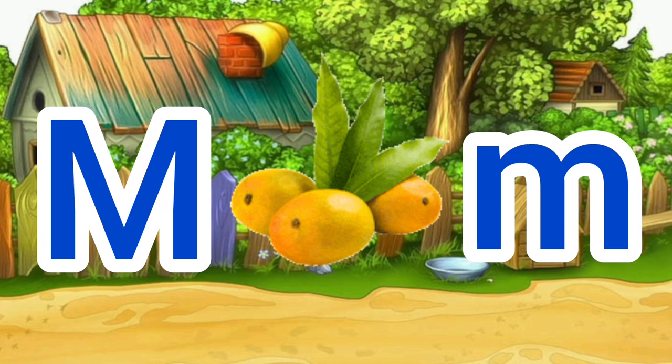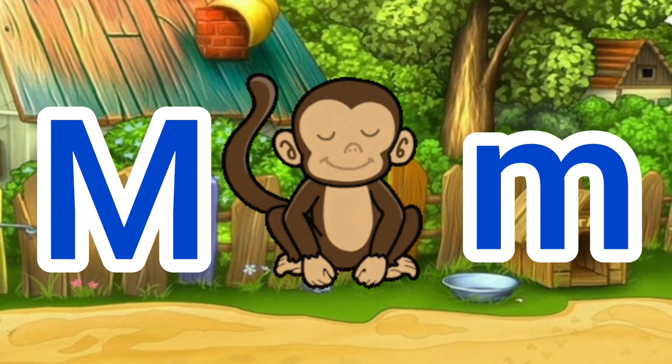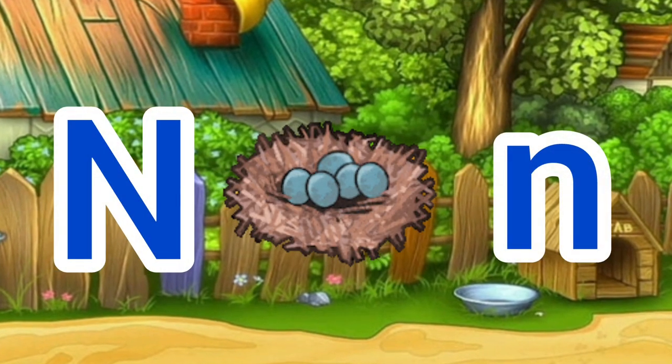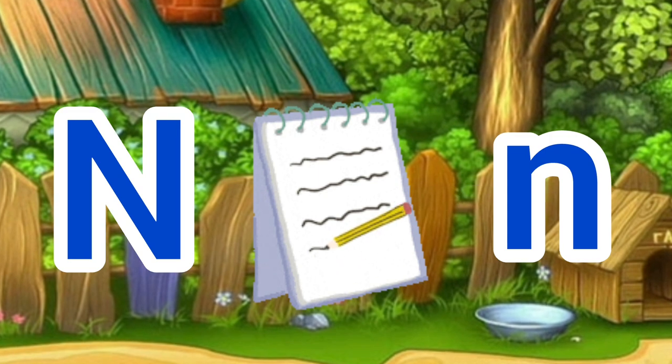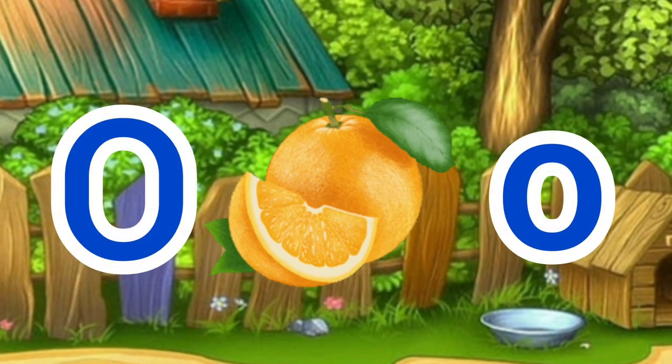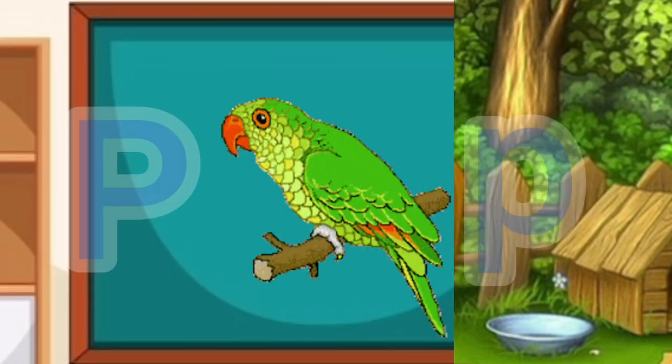M for mango, M for monkey. N for nest, N for nose. O for orange, O for onion.